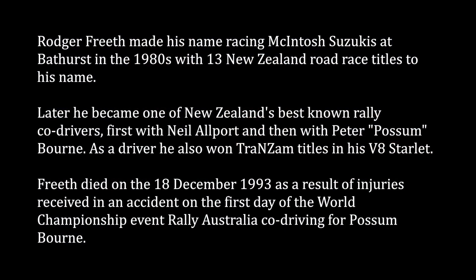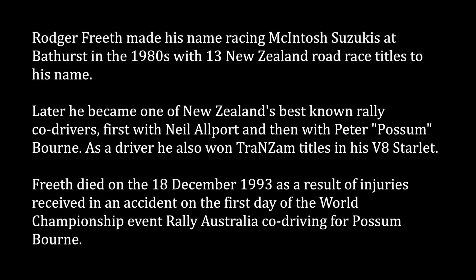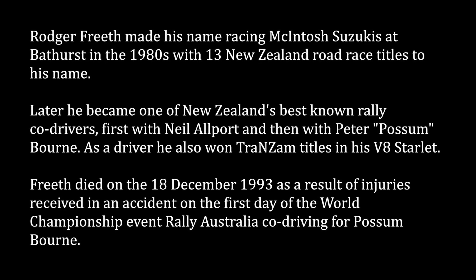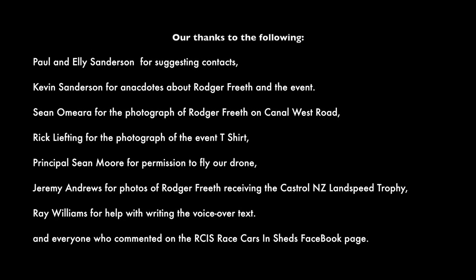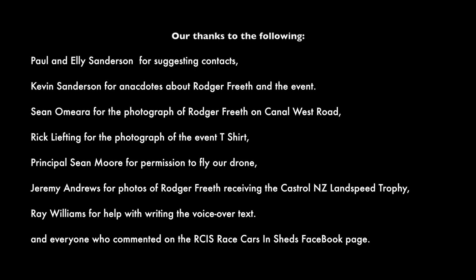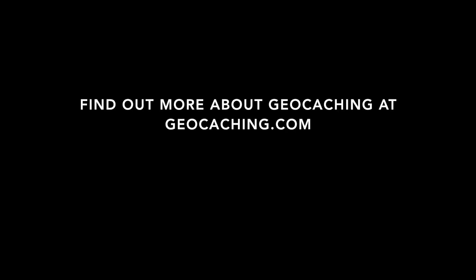Well, this brings us to the end of our cache walk. We hope you enjoyed the information about the New Zealand land speed record on this lovely country road. Thanks for watching, and don't forget to go geocaching. Thank you.